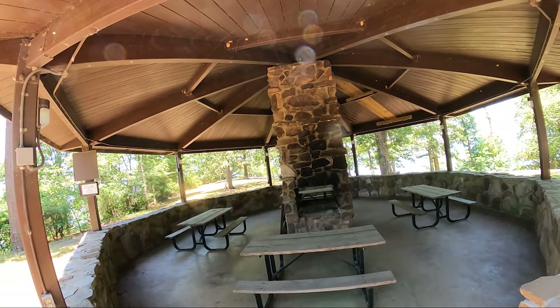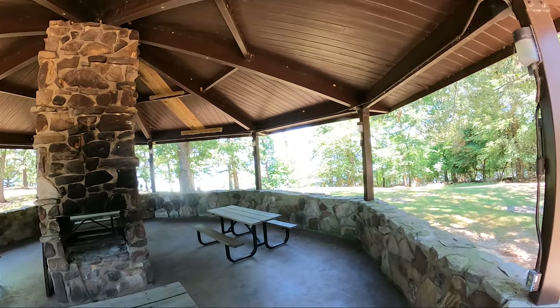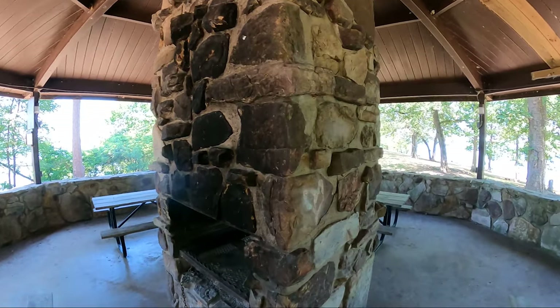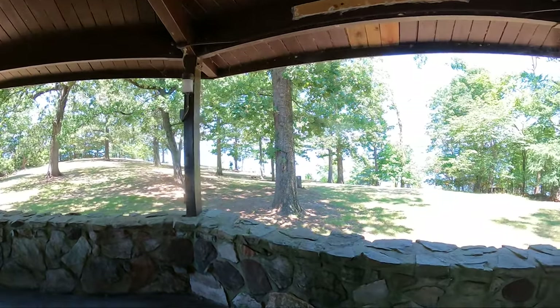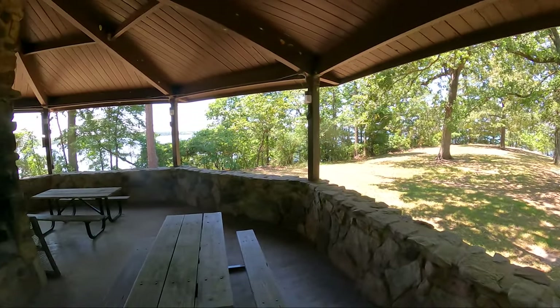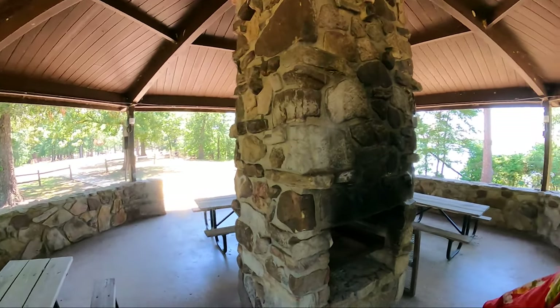One more thing before we finish up. This is the group pavilion on top of the hill — this is such a cool structure. It's a big open two-sided fireplace in the middle, just a beautiful perspective. You too can use this pavilion, provided you make reservations. It would be a great place for a birthday party, by the way.